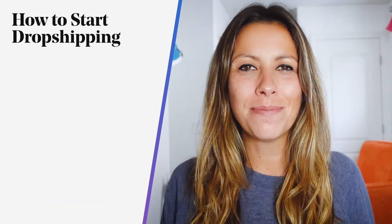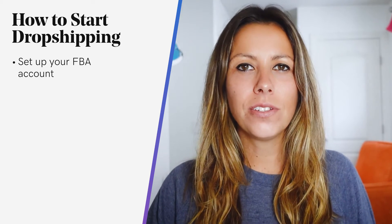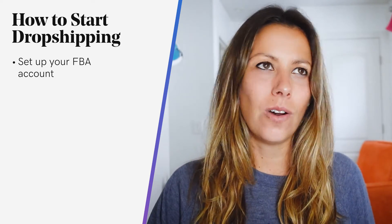So let's get into how to start dropshipping on Amazon. First, you want to set up your FBA account. You can do this by either adding FBA to your existing seller account or you can create a new seller account altogether.